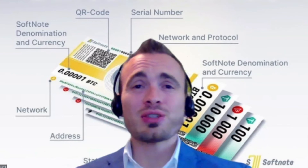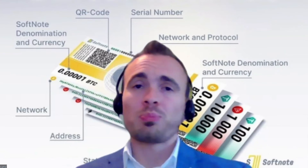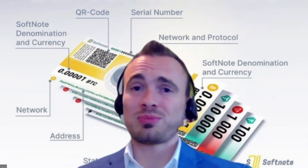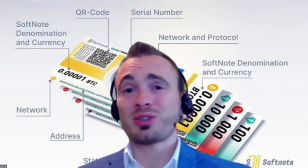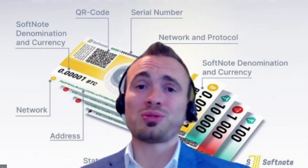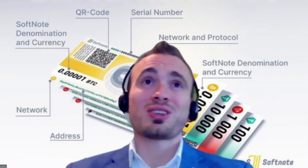This really is a game-changer, guys — taking crypto, removing the delay, removing the expense, building it on a client-rewarding system that generates passive income for the community, as well as sitting on top of the fastest blockchain in the world. I really feel like we're onto something special here, and this is why I'm so excited.